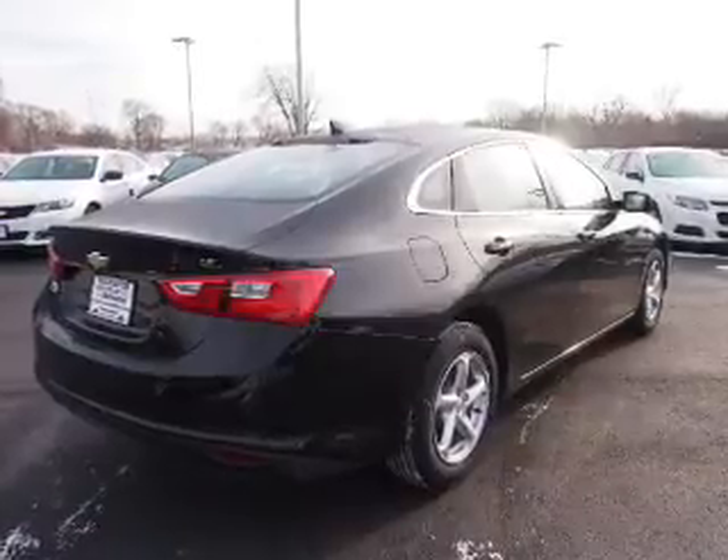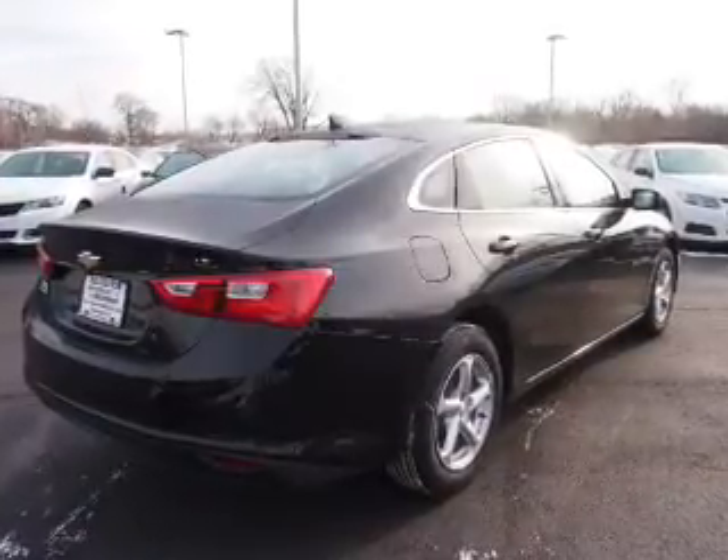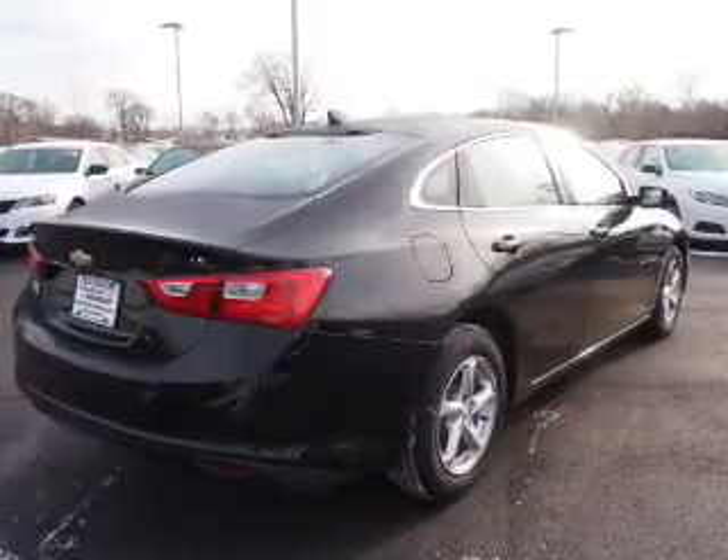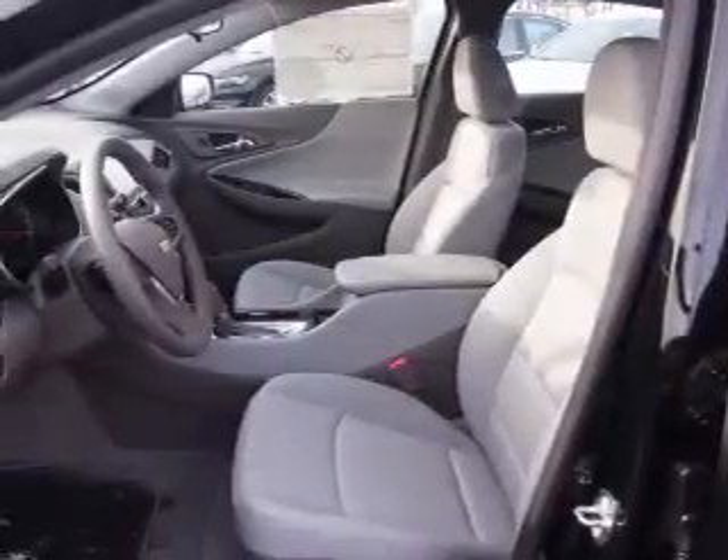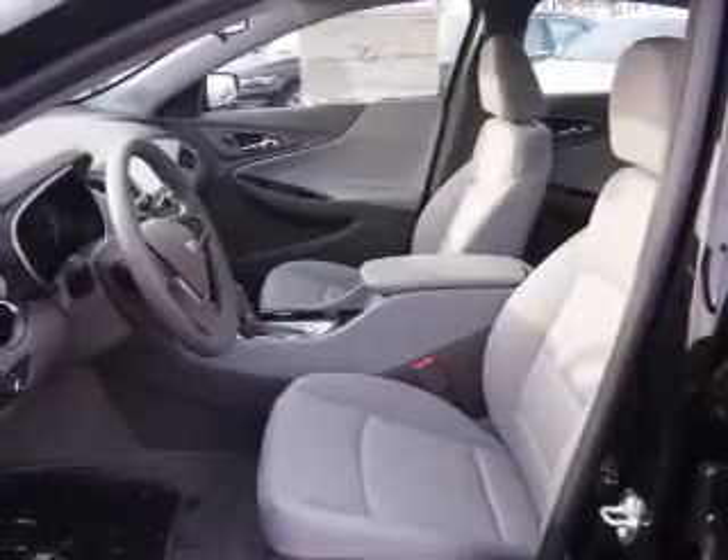The features include an alarm system, keyless entry, independent suspension, brake assist, traction control, stability control, daytime running lights, anti-lock brakes, and Hill Start Assist.